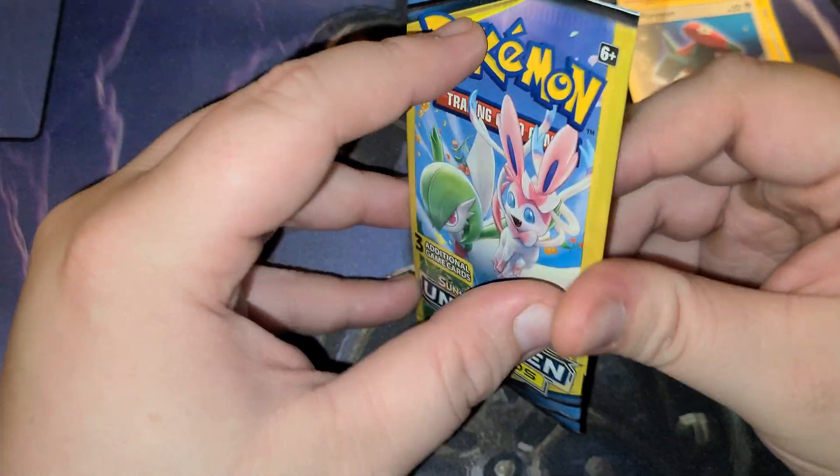Last pack. Krabby, Fairy Charm Ability, and a Tangula.